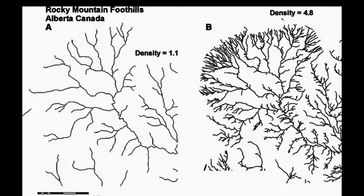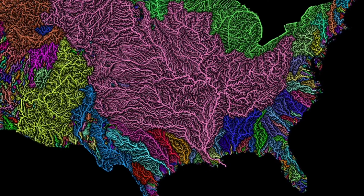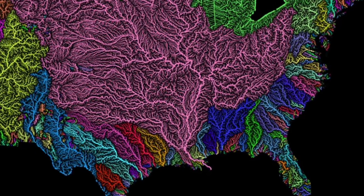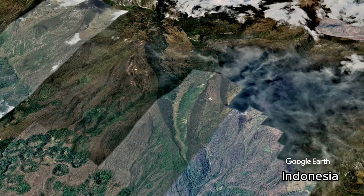In a normal watershed, many tributaries converge to the mainstream, and the mainstream grows larger as it continues, because it gains more water from the tributaries. But, mysteriously enough, we find the reverse of this feature.